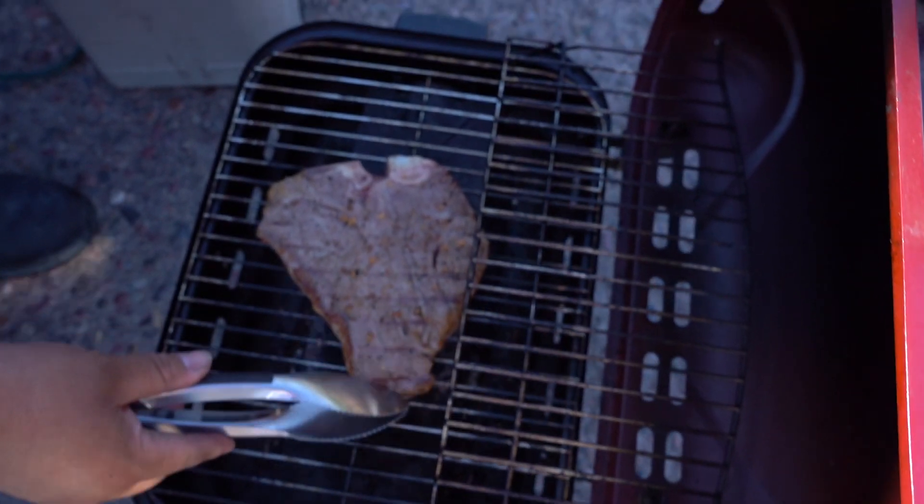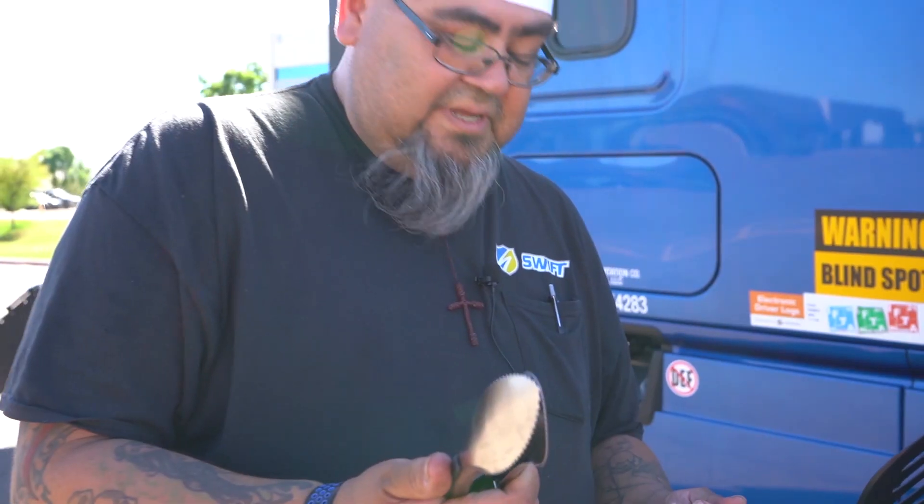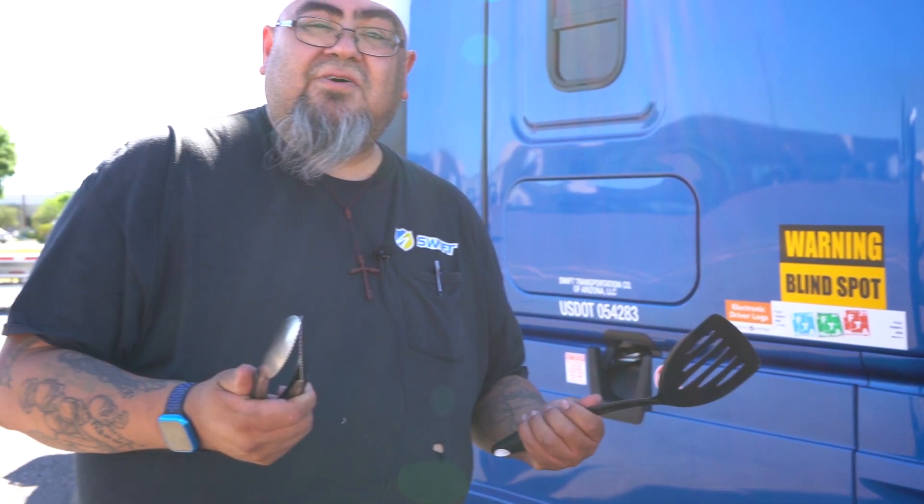I got my spatulas, just like at home. Spatulas, got my tongs like I'm at home barbecuing. Everything you would have at home, I have with me here on my truck on the road. It's like a mobile home, just driving around, making deliveries and cooking on the road. We'll be right back.